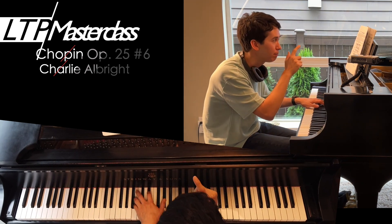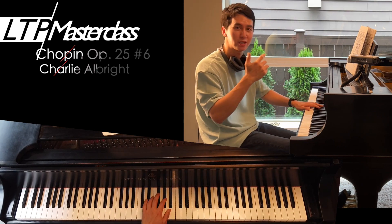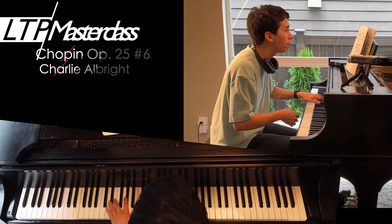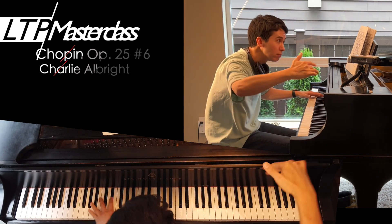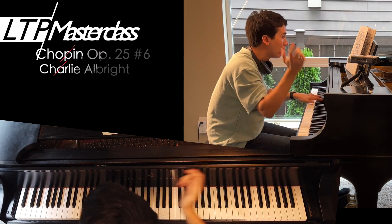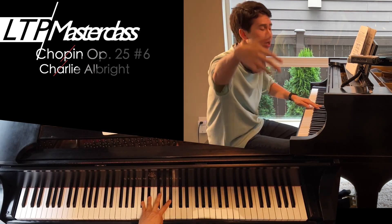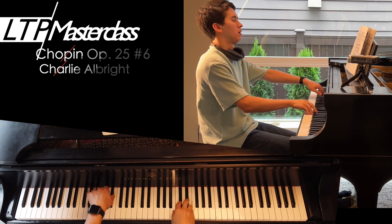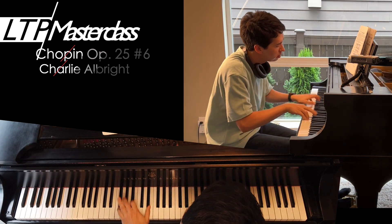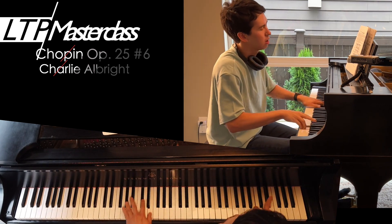Close to the keys, close to the keys. When you're playing the thumbs, the thumb is important. Coming down — I like coming down. So the left hand: shape, shape. Up, right hand, up, down. Light, way toward the top.